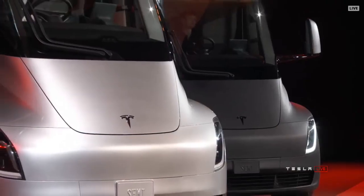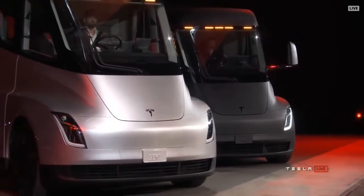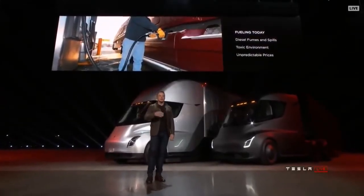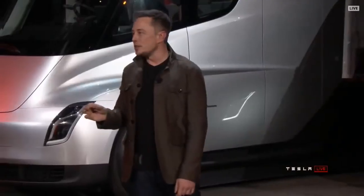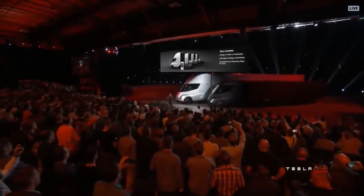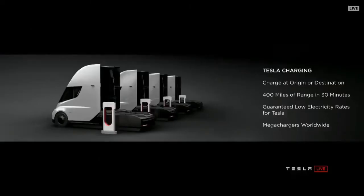What about fueling today? Where if you're fueling a diesel truck, you've got fumes, spills, toxic environment, prices changing all the time. And what a lot of people don't realize is it actually takes up to 15 minutes or more to fill a truck — you have to sit there for 15 minutes while the tank gets filled. With the Tesla Semi, you can charge at your origin or destination. So while you're unloading your cargo, you can charge.